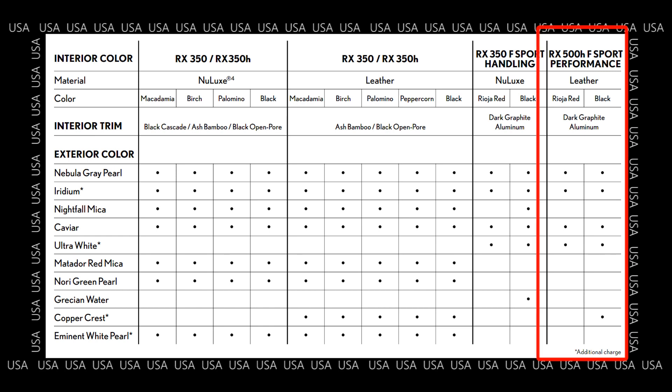For the RX500H F-Sport Performance, you can only get leather, which totally makes sense given the cost of the vehicle. For the exterior colors, you can get gray, iridium, caviar, and ultra-white, which allows you to have red and black interior. For the new color copper crest, you can only get that with the black interior. And if I was in the market for an RX500H, copper crest black would be my choice.